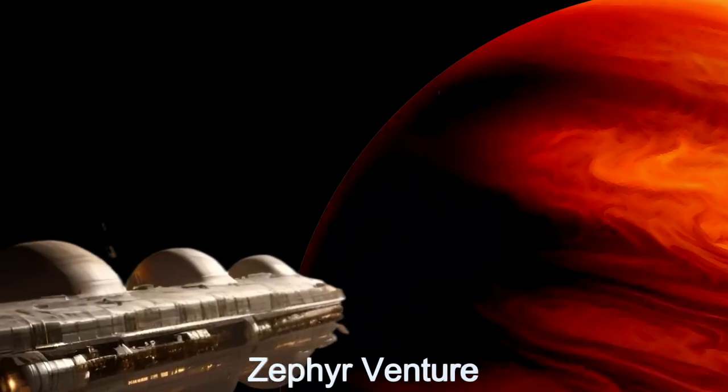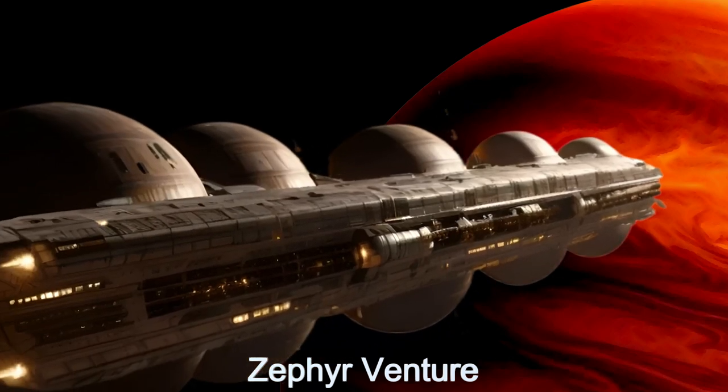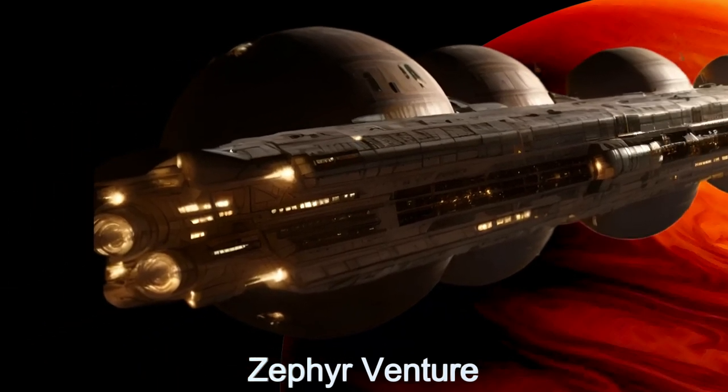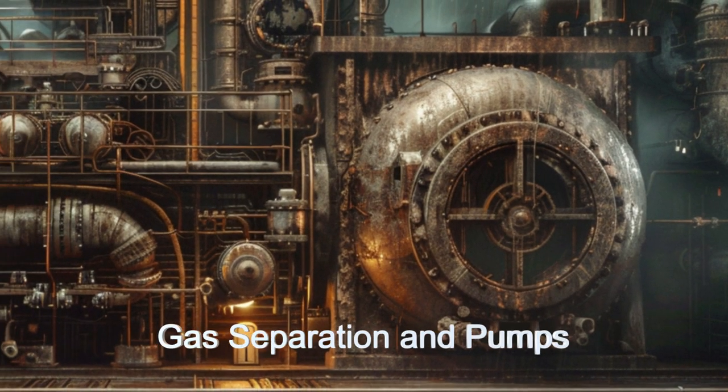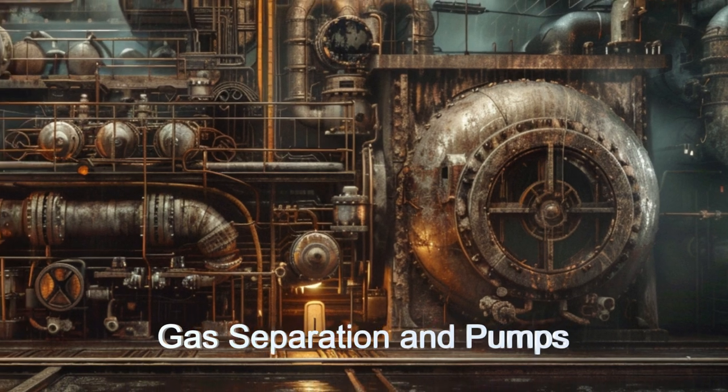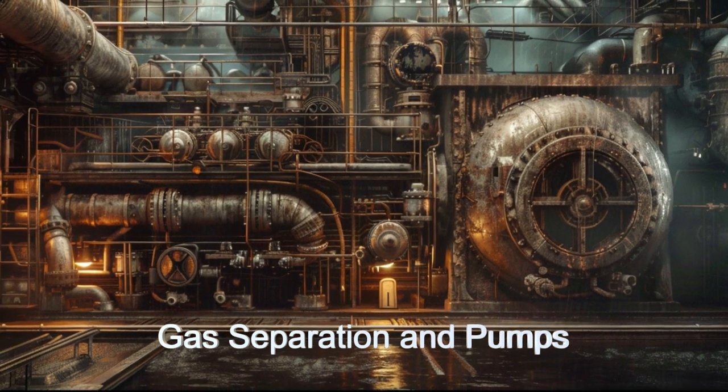This remarkable alien ship features massive gas storage tanks, advanced gas separation machinery, and high-capacity pumps. The ship can process massive amounts of atmospheric gases into their constituent parts.